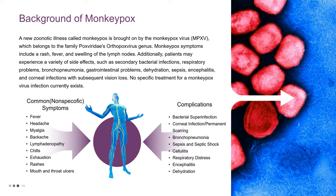Additionally, patients may experience a variety of side effects, such as secondary bacterial infections, respiratory problems, bronchopneumonia, gastrointestinal problems, dehydration, sepsis, encephalitis, and corneal infections with subsequent vision loss. No specific treatment for a Monkeypox virus infection currently exists.